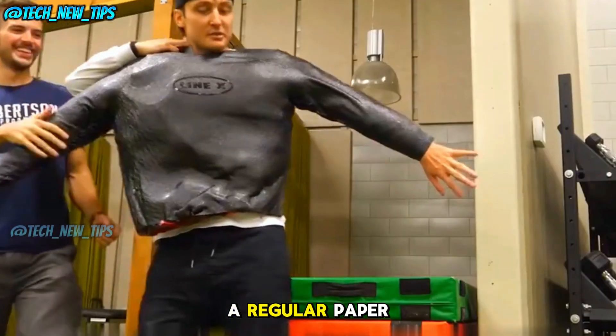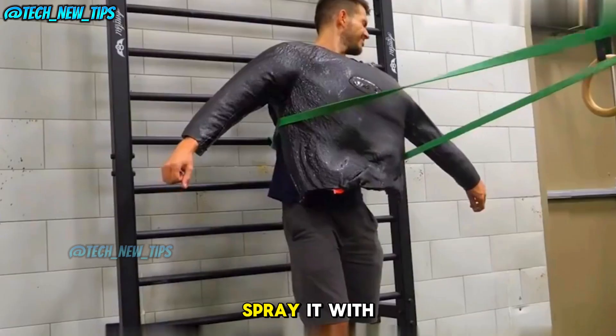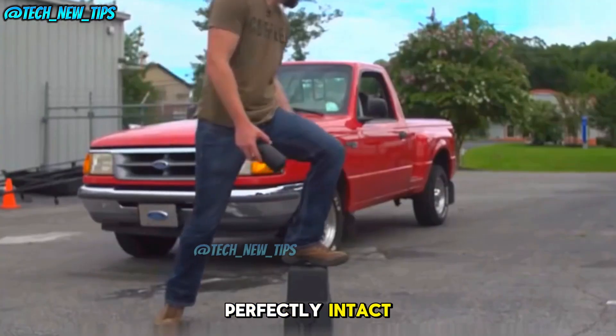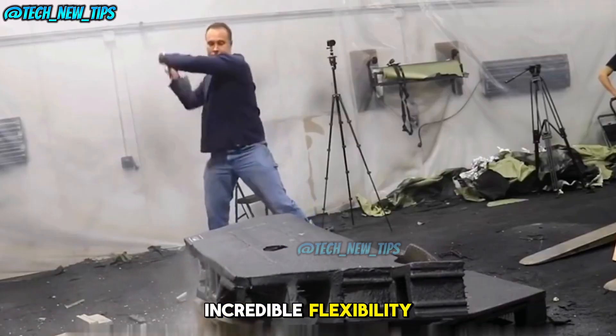Let's move on to something a bit flimsier — a regular paper cup. Usually, this would crumple under the slightest pressure. But once we spray it with LANKS, look at that. Even with full weight on it, the cup stays perfectly intact.